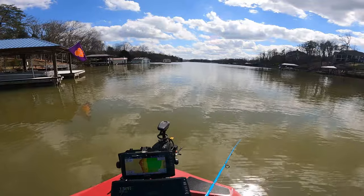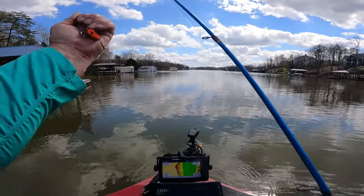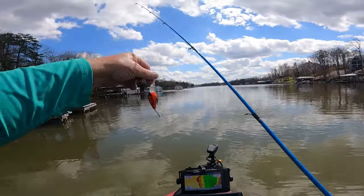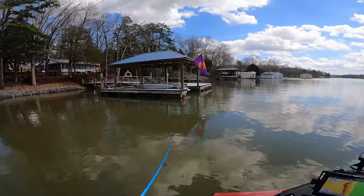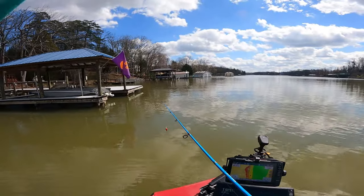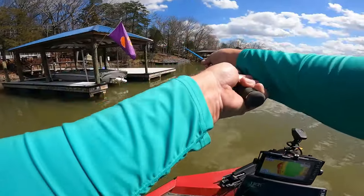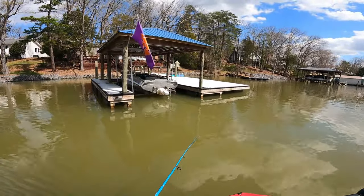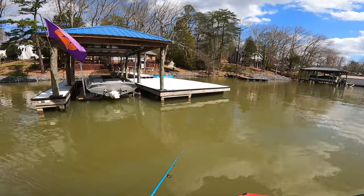These are crawfish color — it's a bomber made by Excite. I think it runs about 8 to 12 foot. The water's a little bit on the dingy side. It rained yesterday on us — rained pretty good. So it's kind of got these creeks a little bit more stained than normal right now. We're trying to come out of a lot of rain and muddy water and water levels. It just about got right, and then it rained again pretty good yesterday.